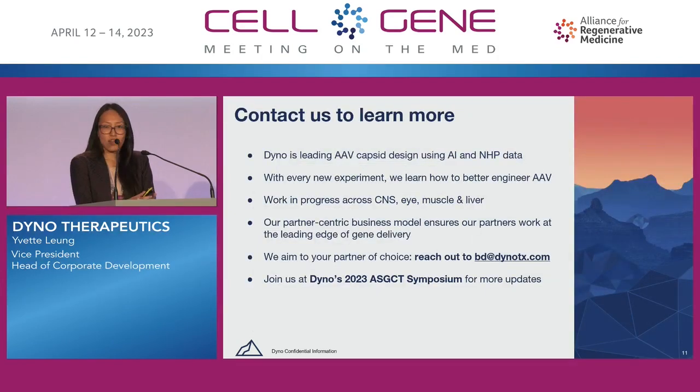In summary, Dyno is leading the AAV capsid design space using our AI-guided design approach as well as NHP screening data. We're committed to solving the in vivo gene delivery challenge in order to become the industry-leading partner of choice for AAV gene therapy developers. I'm excited to catch up with any of you if questions arise after this session, and please feel free to reach out to Dyno at bd@dynotx.com. Thank you.